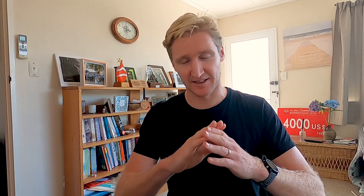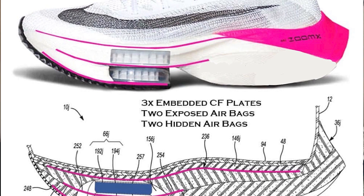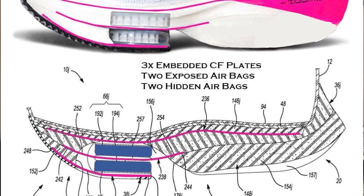Yet, despite the finding that the carbon fiber plate isn't aiding running economy, we know world records are being broken and people are breaking their personal bests. There are multiple videos showing how much faster the new Vaporfly Next Percent is compared to a standard old-school racing flat. So what's happening? If the shoe is definitely faster and it's not the carbon fiber plate, it has to come down to the foam. The Nike Zoom X midsole foam is softer and more responsive than standard Adidas Boost or any other racing flat, and a softer, more responsive shoe has scientifically been shown to increase running economy due to reduced dissipation of energy.